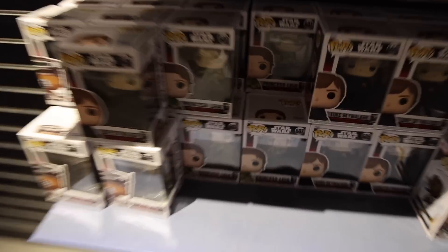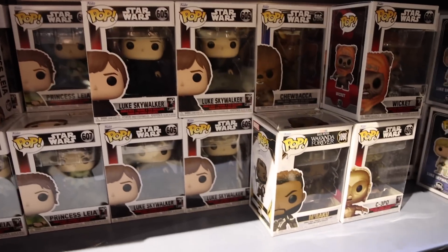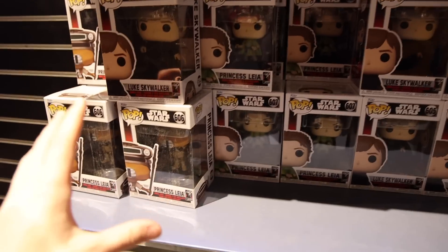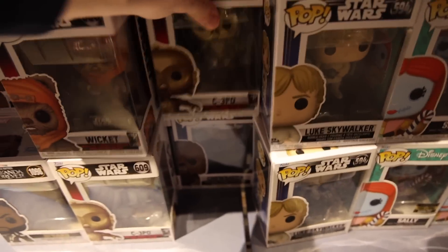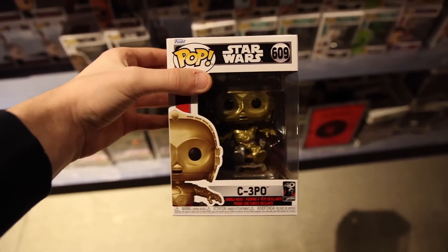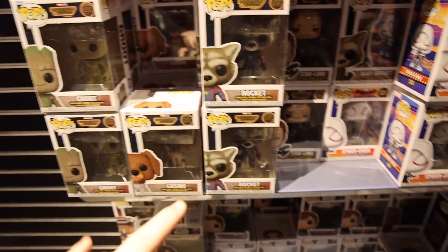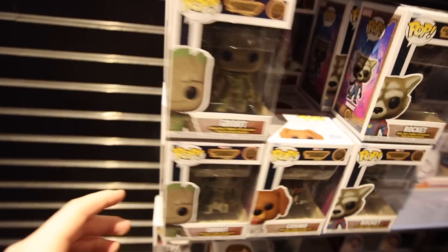Looking around a bit more, down here I'm noticing a lot of the Star Wars ones. That's not really the main part of the hunt today, but there was one I was thinking of getting just in case it sells out — the C-3PO, which I see over here on the side. The amount of detail on this thing is incredible, so I'm going to grab it. Above that I was looking for the flocked Cosmo in the Guardians of the Galaxy section, but it seems like they've sold out.